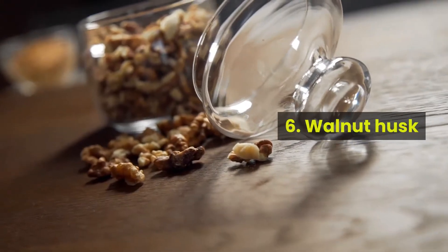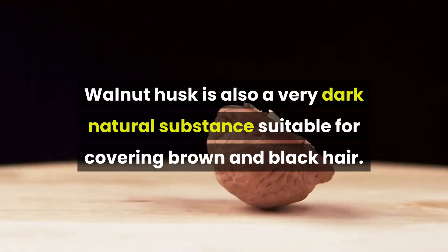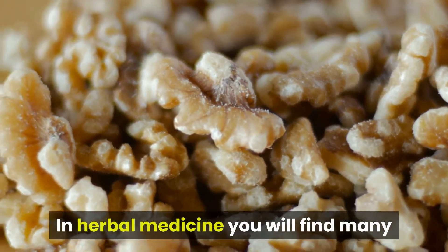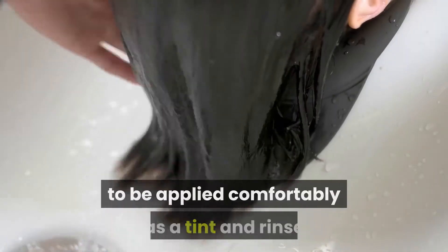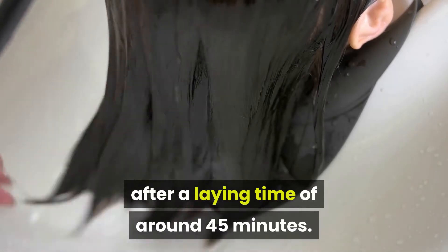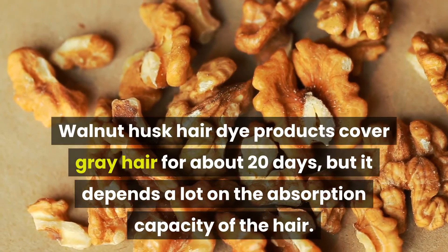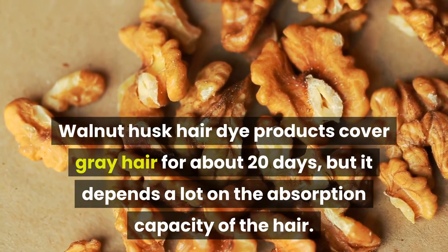Number 6: Walnut Husk. Walnut husk is also a very dark natural substance, suitable for covering brown and black hair. In herbal medicine, you will find many ready-made products based on walnut husk to be applied comfortably as a tint and rinse after a laying time of around 45 minutes. Walnut husk hair dye products cover gray hair for about 20 days, but it depends a lot on the absorption capacity of the hair.